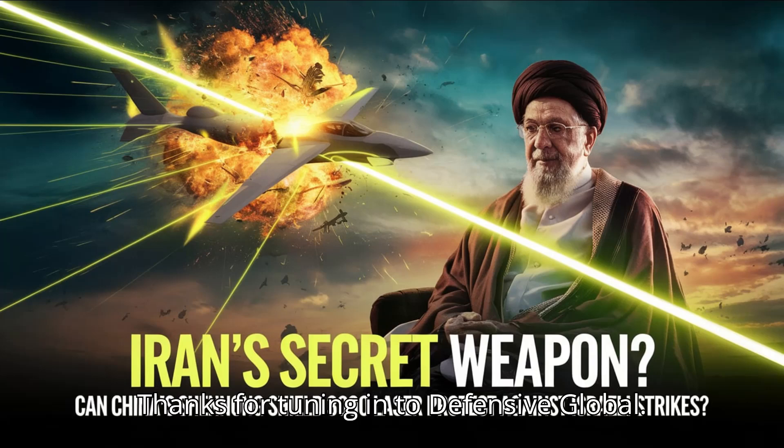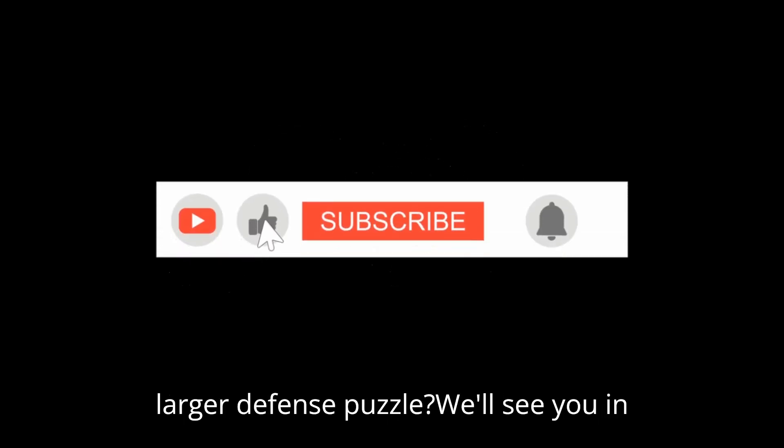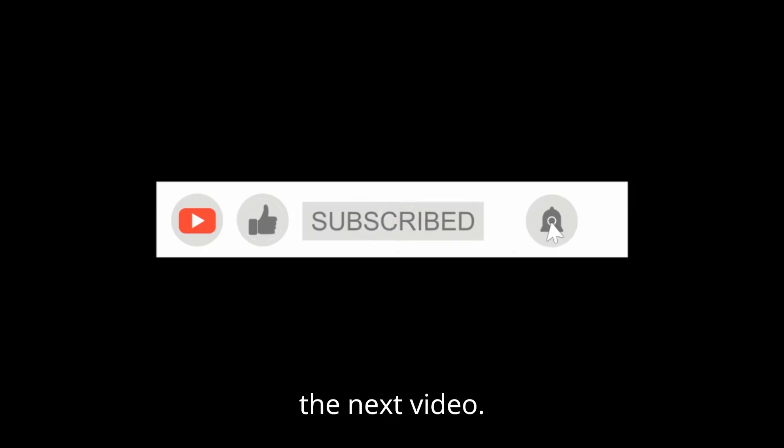Thanks for tuning in to Defense of Global. Be sure to like, subscribe, and hit the notification bell for more insights into the world's most advanced military technologies. Let us know in the comments: do you think the Shenong Shield 3000 can really make a difference, or is it just a small part of a much larger defense puzzle? We'll see you in the next video.